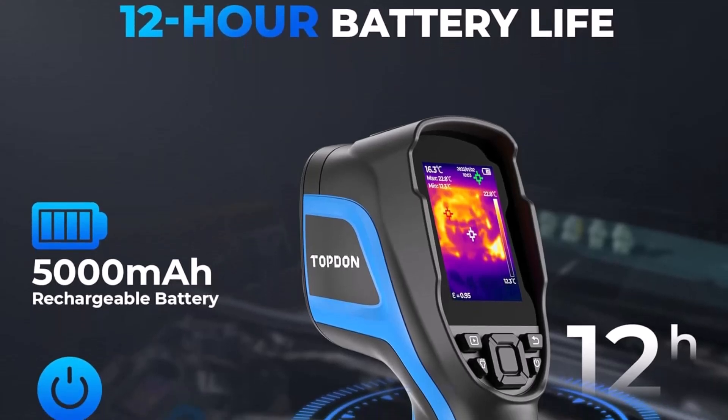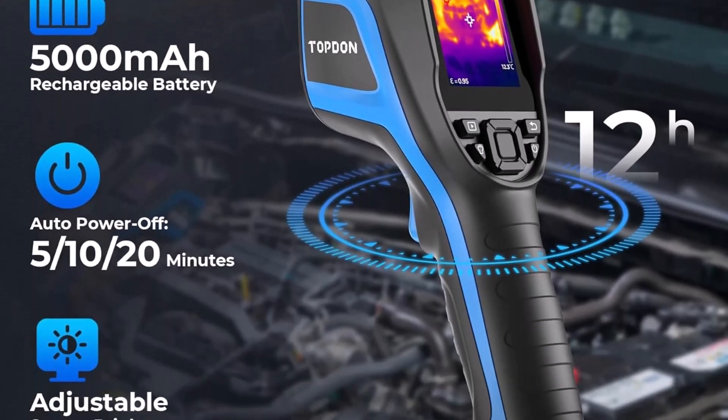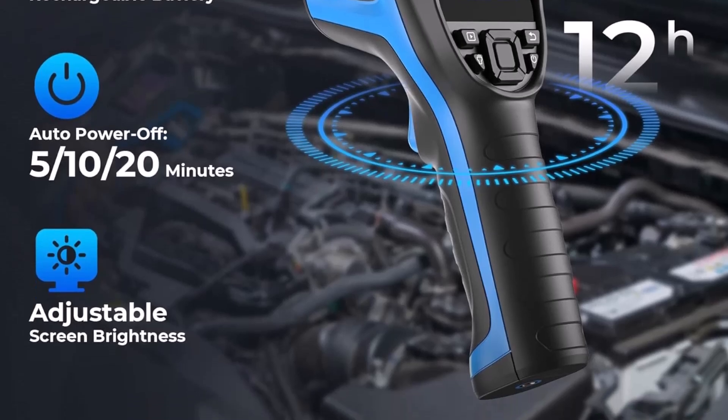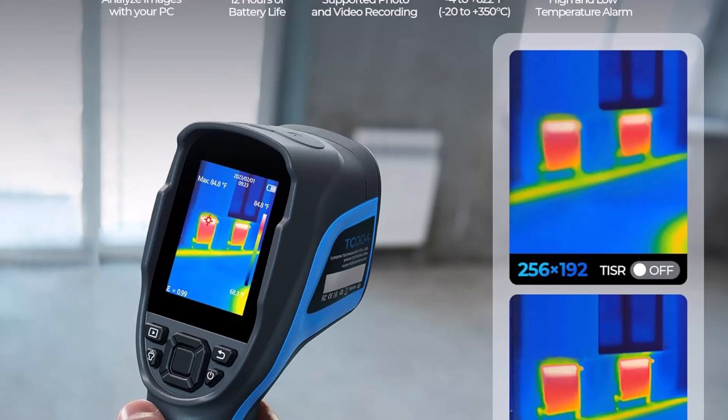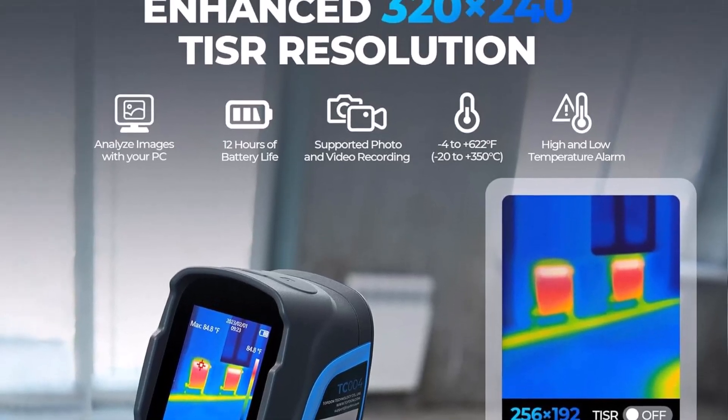The Topton TC4 stands out as a dependable thermal imaging solution, offering precision, usability, and durability, making it a trusted choice for users seeking high-quality thermal imaging capabilities.